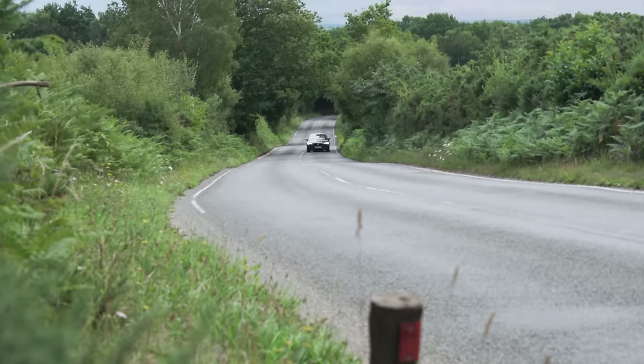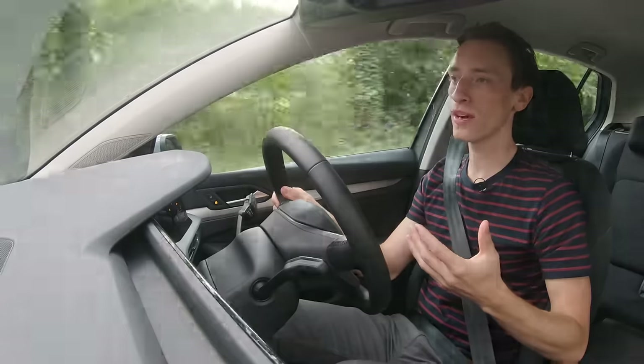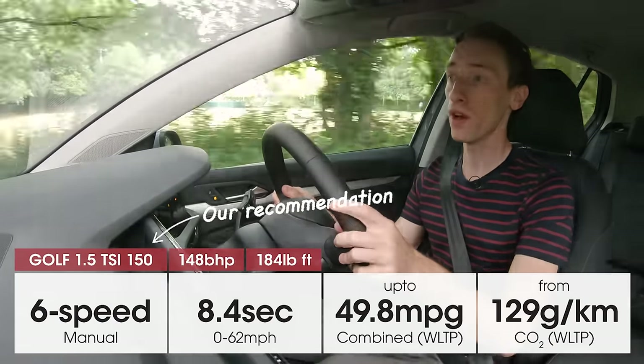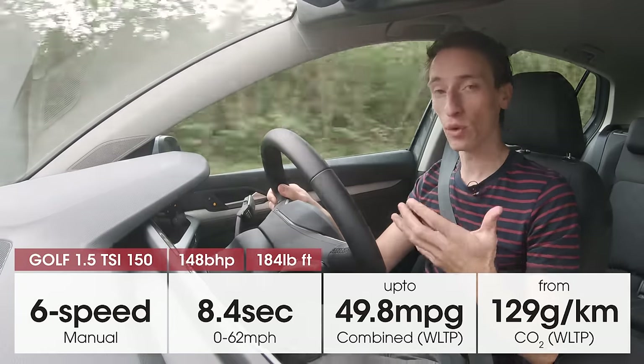For the Leon, it's the pick of the range. But for the Golf, for around £600 you can upgrade to a 148 brake horsepower version of that same 1.5-litre engine, and if you do that you also get a more sophisticated suspension setup to go with it.